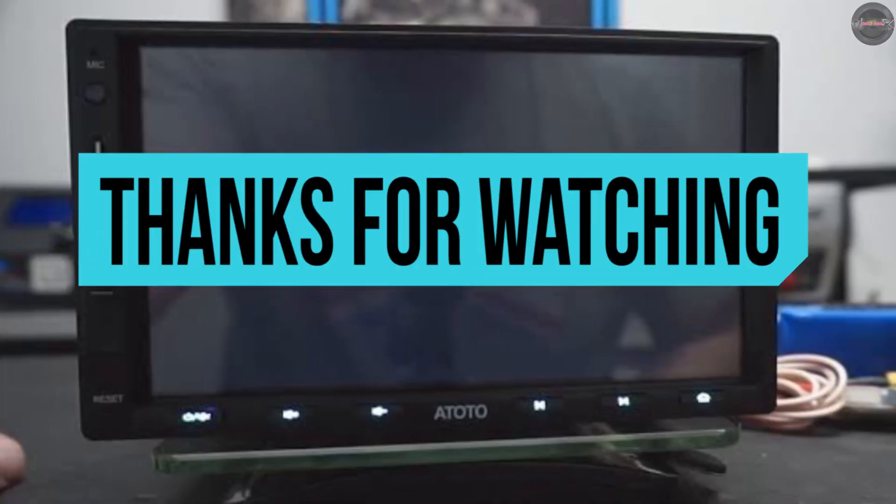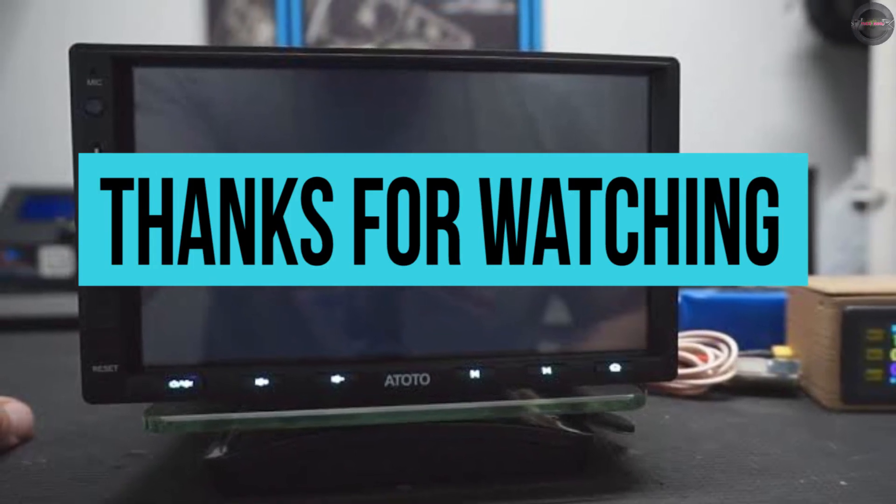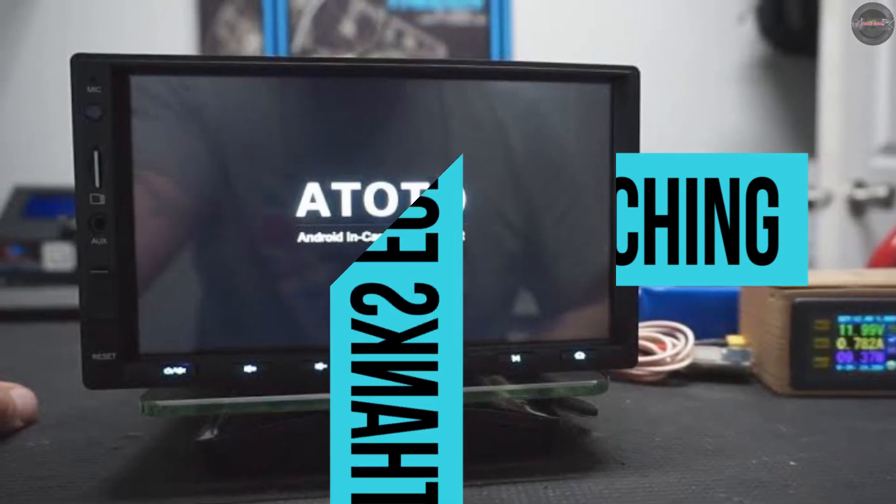This video was about the best Android car stereos. Show some love by hitting like and subscribe. Stay tuned for more videos. Goodbye!